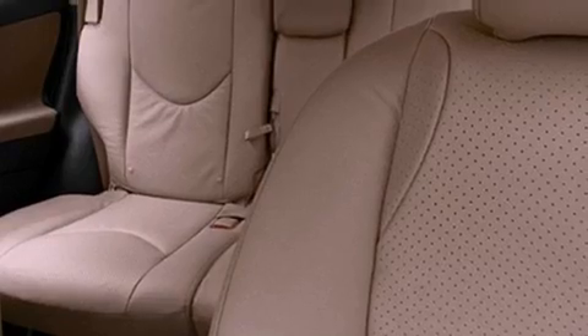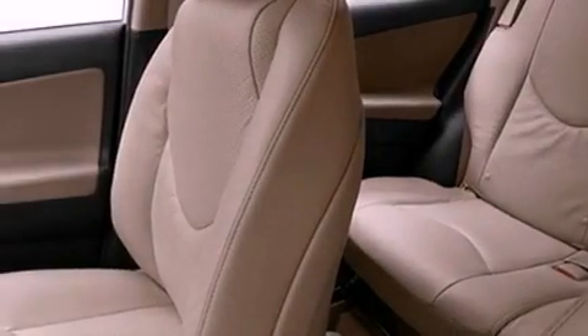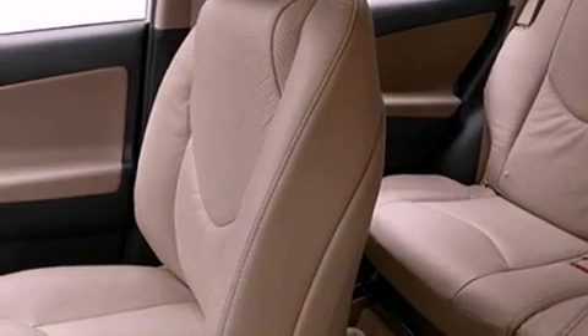The following features are also included: cruise control, steering wheel mounted stereo controls, heated side view mirrors, a CD player, and a leather-wrapped steering wheel.